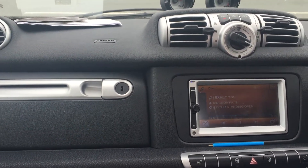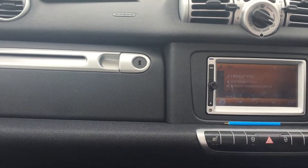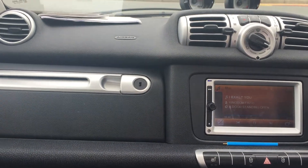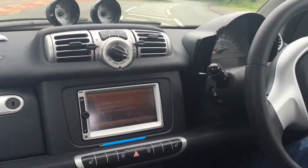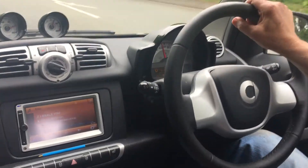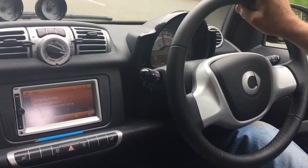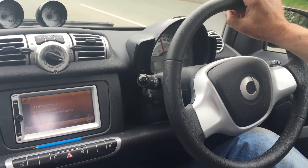This particular model is a 2013. It's only covered 3,000 miles. We will be offering it for sale shortly after we've had our plate, so by all means email valentinecars@gmail.com to organise the test drive.